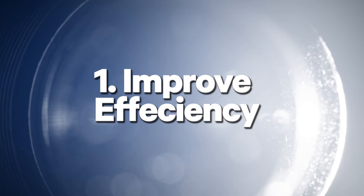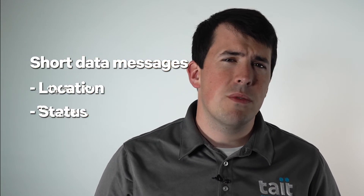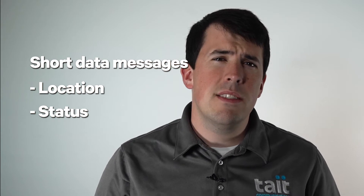Number one: improve efficiency. The voice and data capabilities of the TM9400 provide many avenues for improving efficiency. For instance, it can be used to send short data messages for location or status. These status messages can be predefined, enabling a fast response time in common situations.